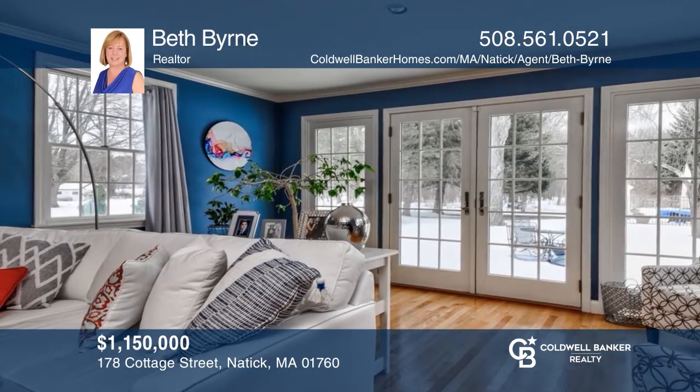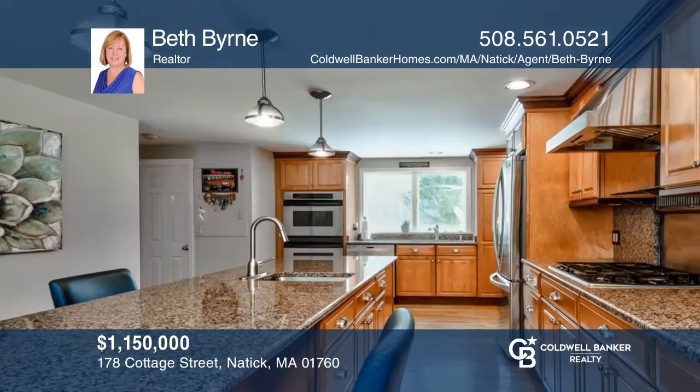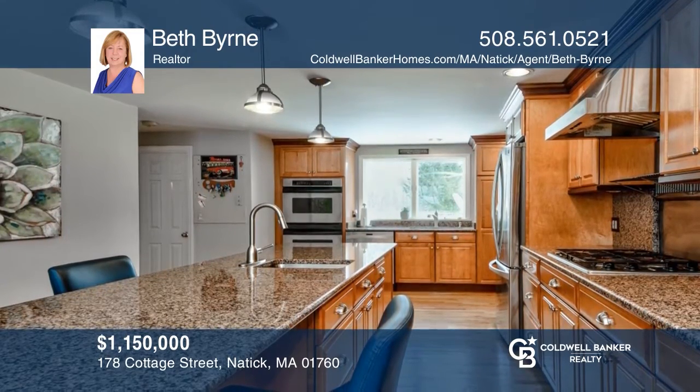This is an outstanding home on a gorgeous lot, offering French doors, a suite in the finished basement and an in-ground pool. Your dream home can be yours today by contacting Beth Byrne.